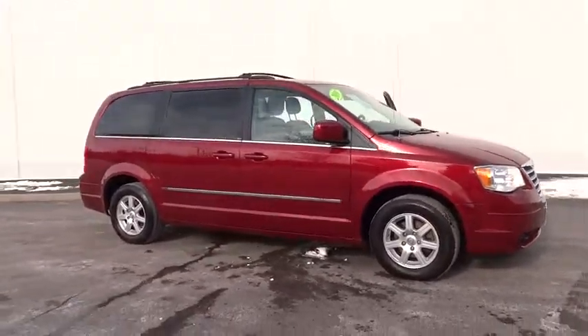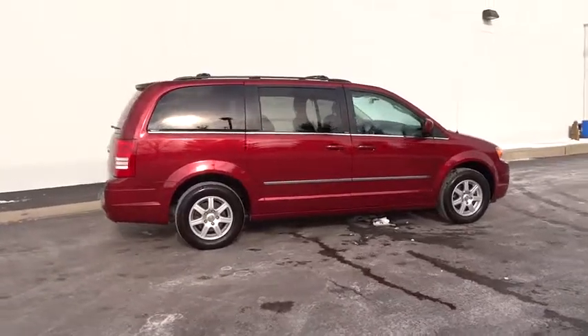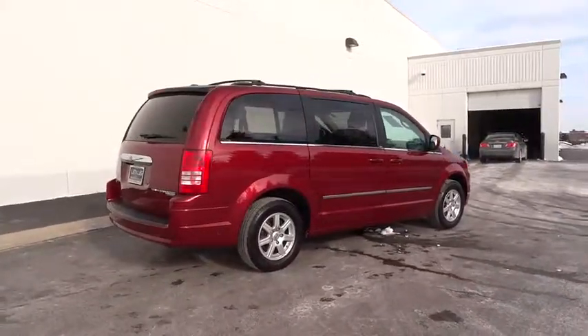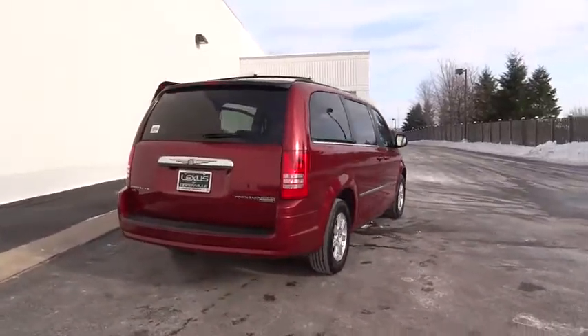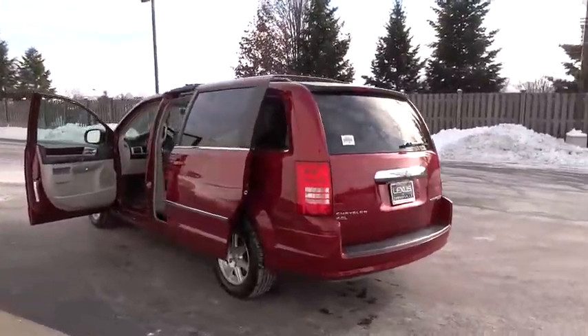The 2010 Chrysler Town & Country. Town & Country's V6 engine provides plenty of power while still providing the fuel efficiency you look for in a vehicle. Tow up to 3,600 pounds when your Town & Country is equipped with the towing prep package.